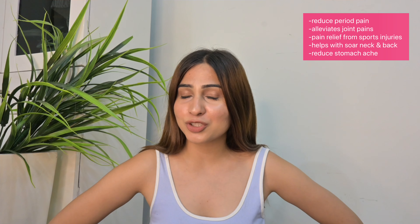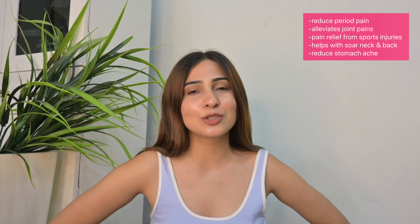This electric hot water bag definitely helps in reducing period pain. It also helps people with orthopedic problems like arthritis. It works for muscle cramps, sports injuries, and stomach aches — so if someone has a stomach ache, it will definitely provide pain relief.